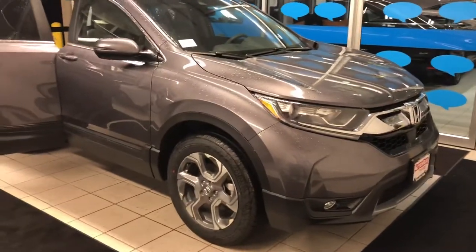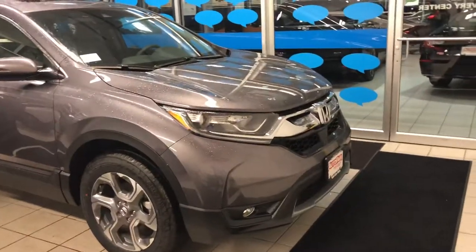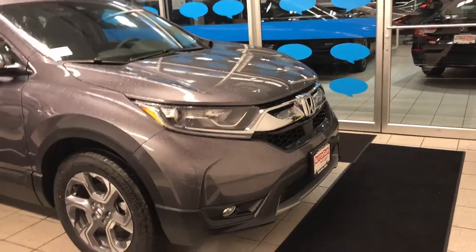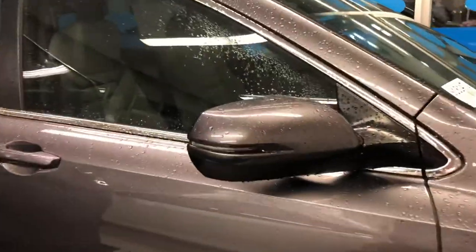This is a 2018 Honda CR-V EX model. You can see those beautiful daytime LED running lights as well as the projector headlights. You've got beautiful machine-finished alloy wheels, turn signals in your side view mirrors, and blind spot indication on the mirror as well.